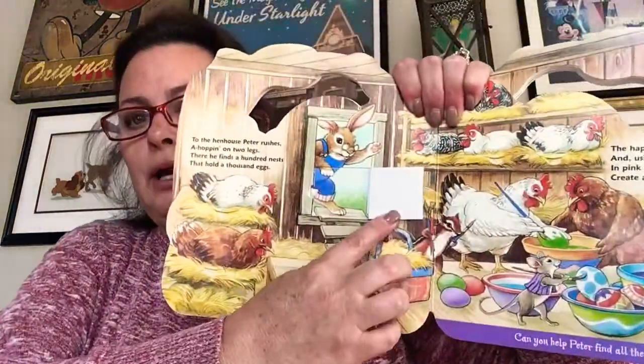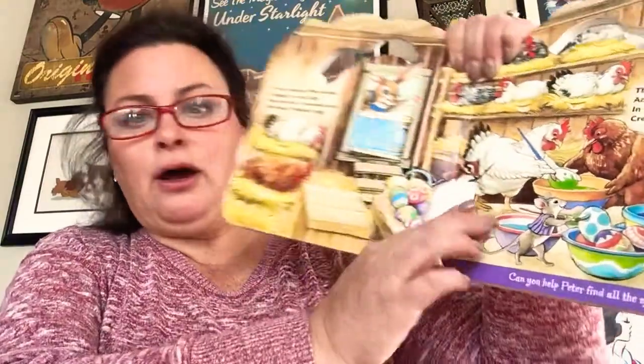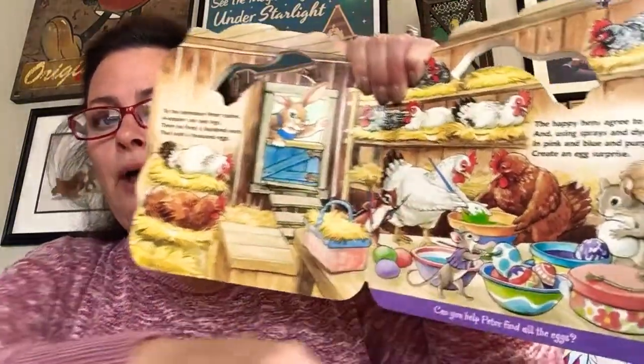The happy hens agree to help, and using sprays and dyes in pink and blue and purple, they create an egg surprise. Look, here he's coming in. There are all the colors they're going to dye their eggs with. Look, they've already started, and all the hens and chickens — they're all helping.